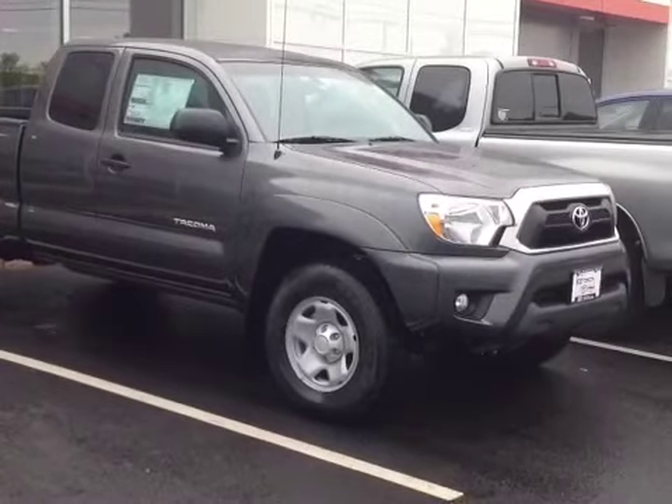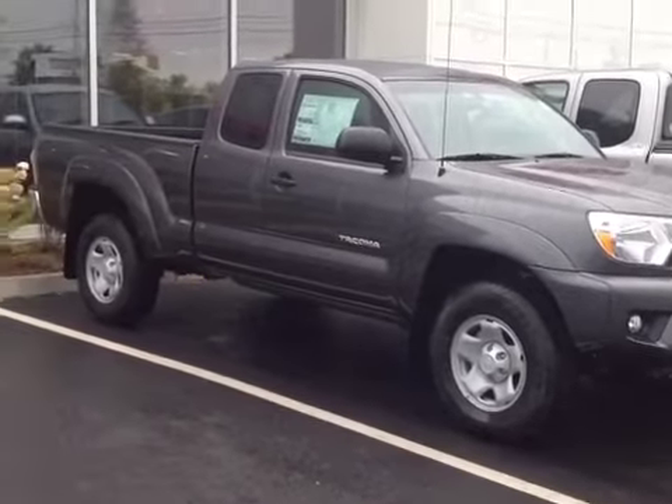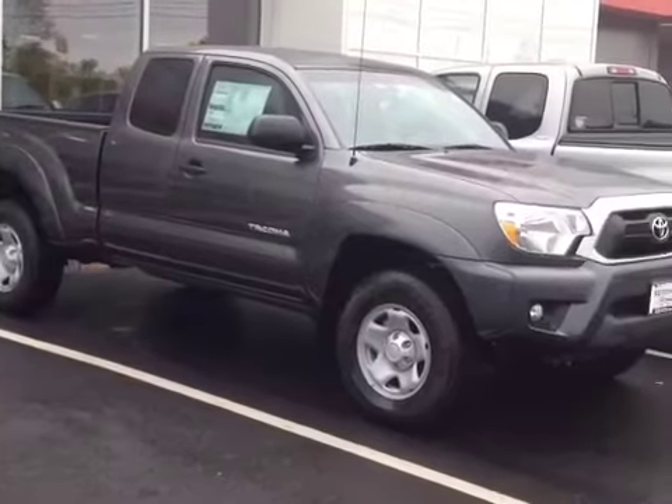You get a maximum towing capacity of about 6,500 lbs, plus you're backed up by legendary Toyota reliability and durability, making this quite the unbeatable powertrain. Now that I've shown you a little bit about what the engine is capable of on this new Tacoma, let's take a peek at the space on the inside.